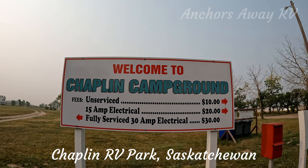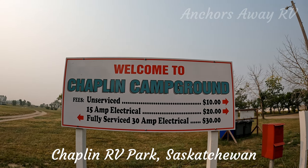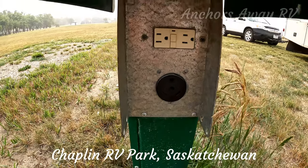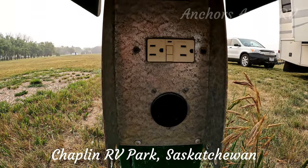The Chaplin Municipal Campground has full hookups, which we're in, which come out at $30 a night. It has partial hookups, which are like 15 amp with no water, at $20 a night, and then they've got primitive camping sites as well.